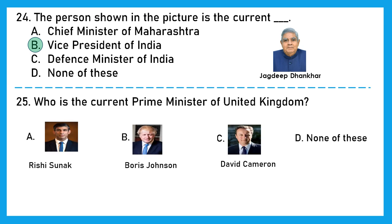Question 25: Who is the current Prime Minister of the United Kingdom? That's an easy one — it is Rishi Sunak. Option A is the right answer.